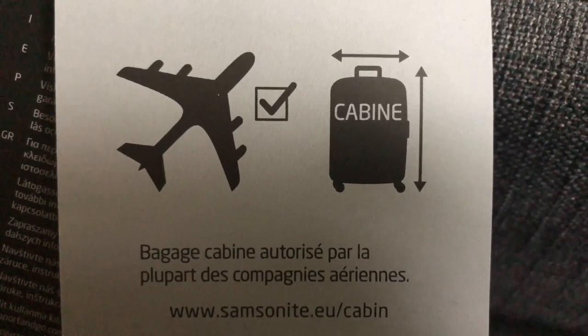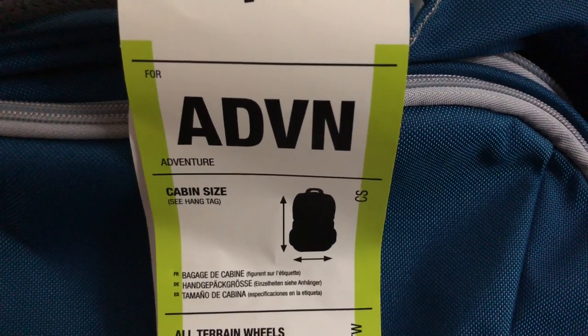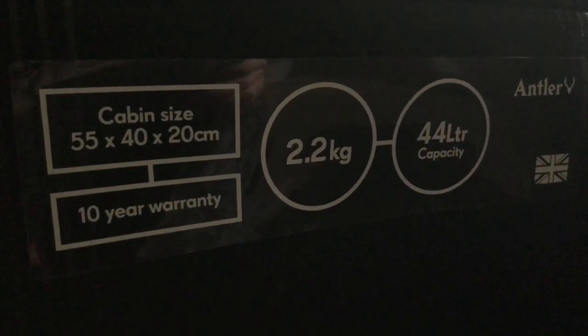The first thing to consider is size. With airlines — not mentioning any Irish carriers in particular — increasing and decreasing the allowances all the time, you've got to stay up to date and know which will fit, pardon the pun, in the overhead locker or under the seat in front of you. This information can be found on any of the labels on the luggage or on the websites of the manufacturers of the luggage you're interested in buying.